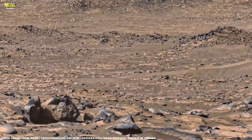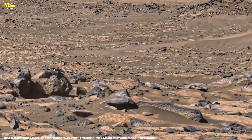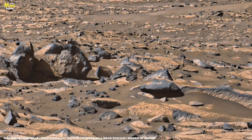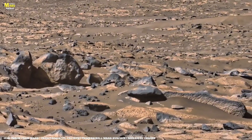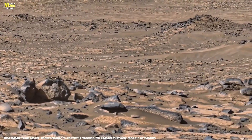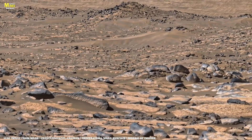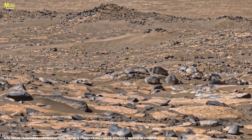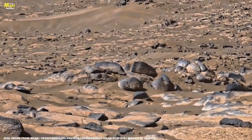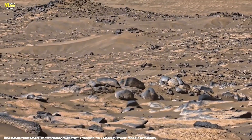Now, let's zoom out a little. This particular site might be located near Gale Crater or Jezero Crater, both areas explored by NASA's rovers Curiosity and Perseverance. These regions are geological treasure troves. In places like this, every grain of dust, every crack and stone may hold chemical fingerprints — clues to Mars' ancient climate and possible signs of organic molecules. Scientists study the ratios of elements like sulfur, iron, and silicon inside these rocks to understand if life could have ever existed.